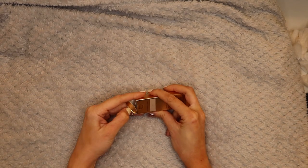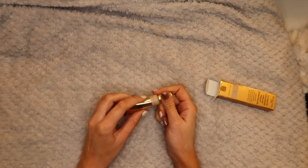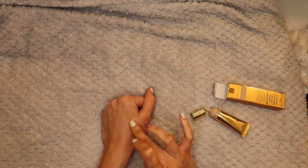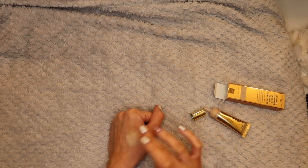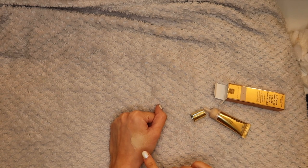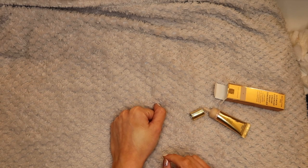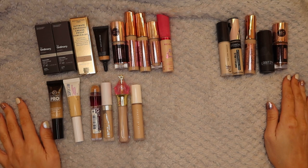Last but not least is the Revolution Pro Ultimate Coverage Crease Proof Concealer in C1. I don't know why I got it in C1. However it's pretty thick - look how thick that is for a light concealer! It's not as bright as I thought it would be, which is good. I think it's going to be perfect for covering up acne rather than using it under my eye, but we don't know unless we try these things. I've only just bought it this week, so let's give it a go and see.